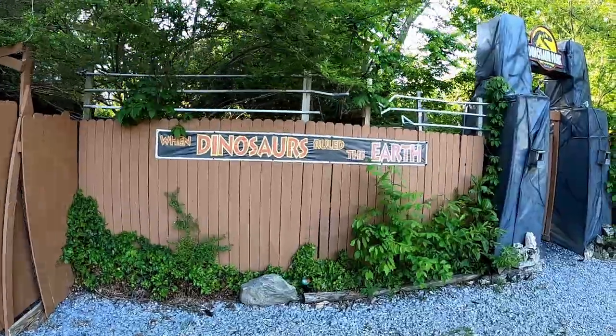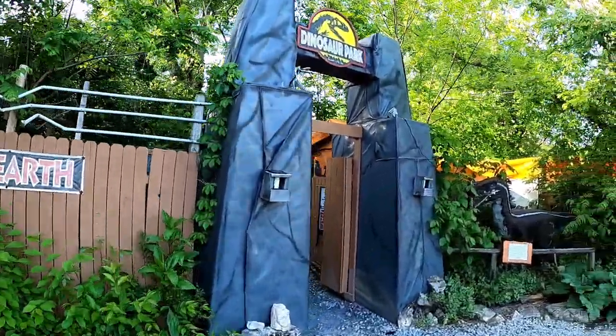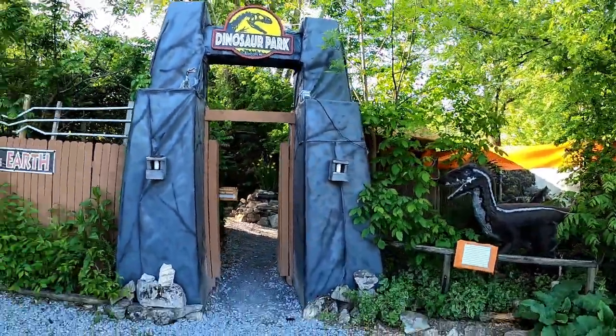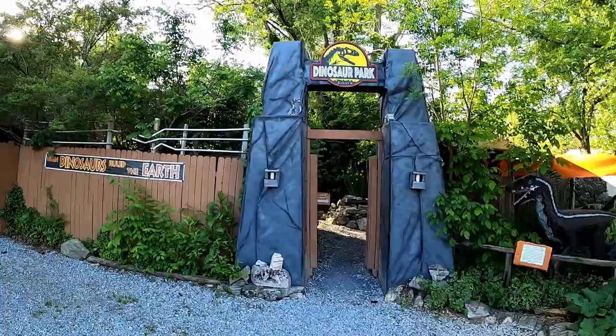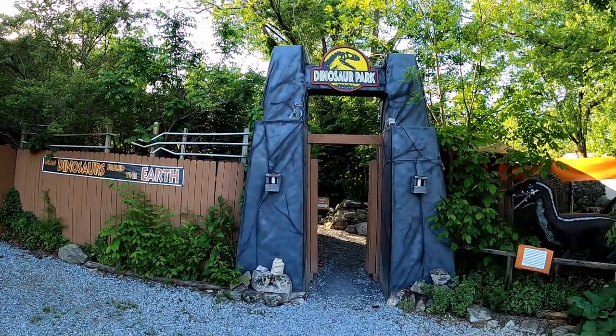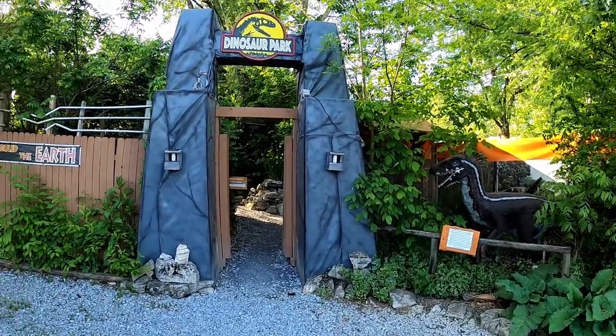This is a creation of a gentleman — this is his backyard. Now he has had some issues with the community on zoning issues, but quite honestly, this thing brings in tourists and it brings in money in my opinion. So without further ado, we're gonna get in here and we are going to explore Dinosaur Park.